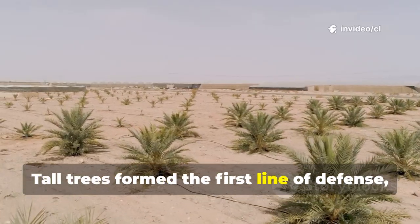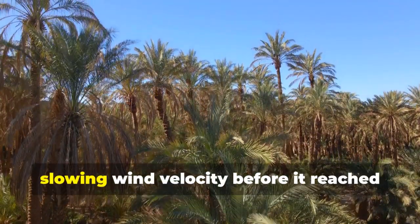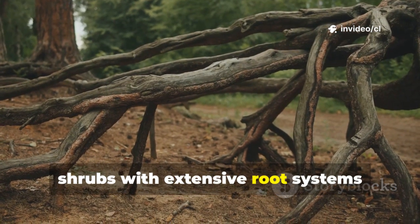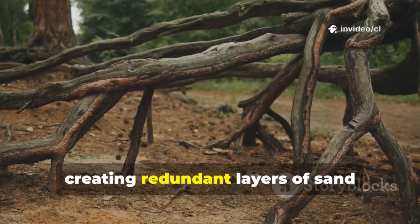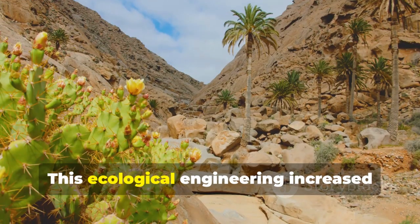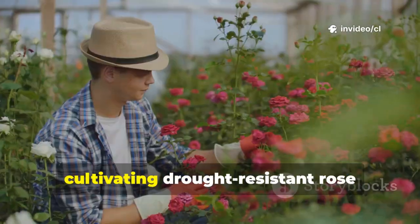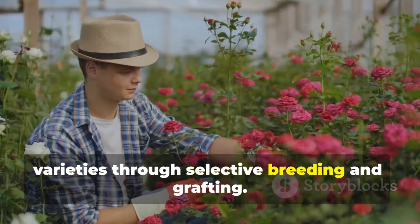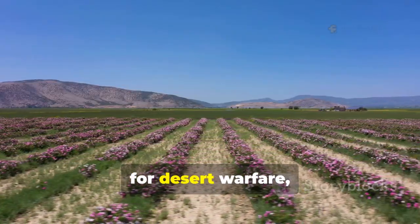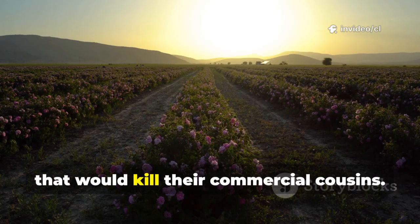But roses alone couldn't win this fight. Yutian County implemented what scientists call a tree-shrub-rose mixed planting model. Tall trees formed the first line of defense, positioned where wind and sand hit hardest, acting as speed bumps slowing wind velocity before it reached the roses. Behind this front line, shrubs with extensive root systems intertwined with rose roots, creating redundant layers of sand stabilization while improving soil structure. This ecological engineering increased rose survival rates by more than 60%. Meanwhile, plant geneticists cultivated drought-resistant rose varieties through selective breeding and grafting — new cultivars specifically designed for desert warfare, combining sand stabilization properties with the ability to bloom in conditions that would kill their commercial cousins.